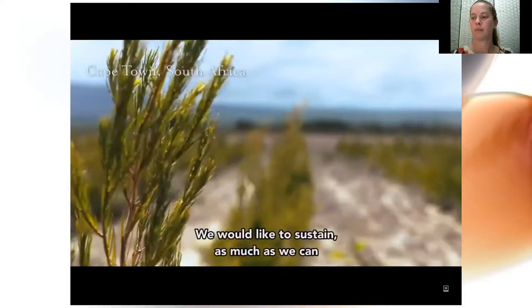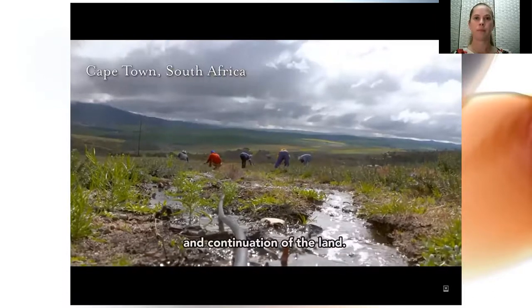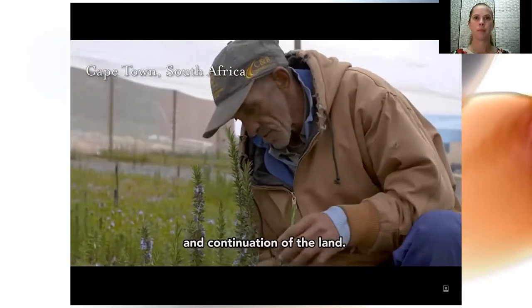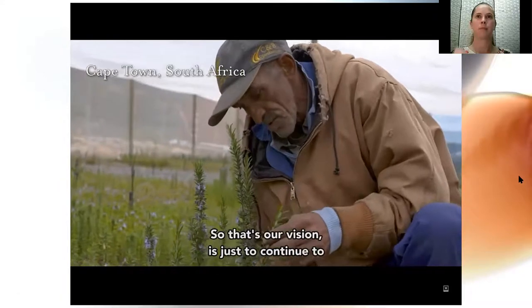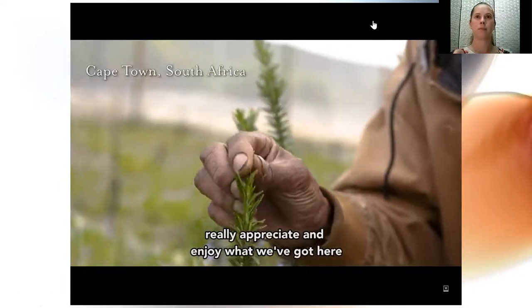We would like to sustain as much as we can that natural beauty and the longevity and continuation of the land. Our vision is just to continue to really appreciate and enjoy what we've got here and to make it last for generations to come.